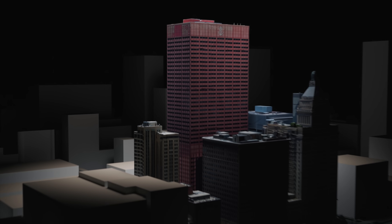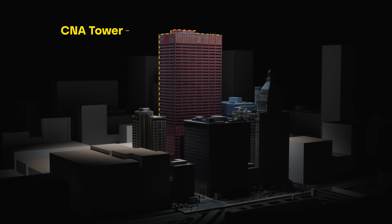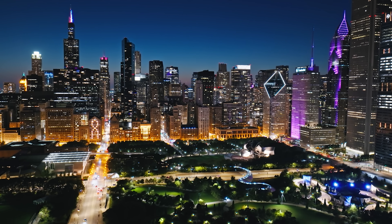The building is known as the CNA Tower. You can always spot it in the Chicago skyline because it's bright red. Rewinding time back four months, this window was greeting a summer day like any other.